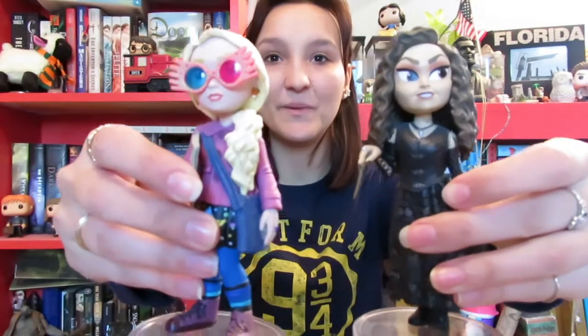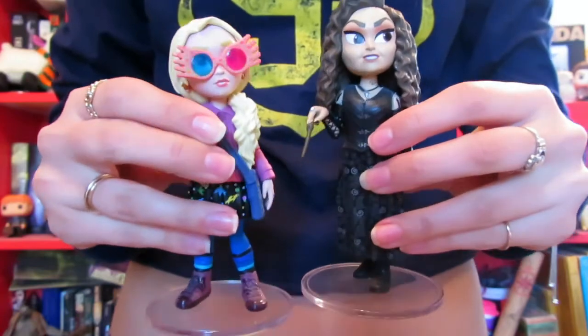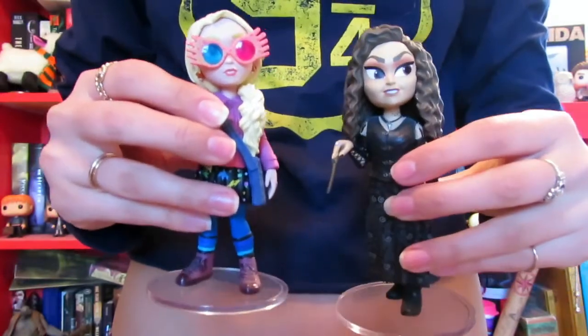I'm counting these two things as one item just because I couldn't choose my favorite. It's another Bellatrix Lestrange item and then a Luna Lovegood item. These are Funko items — I'm not sure exactly what line they are, but they are from Funko. So, Bellatrix and Luna.